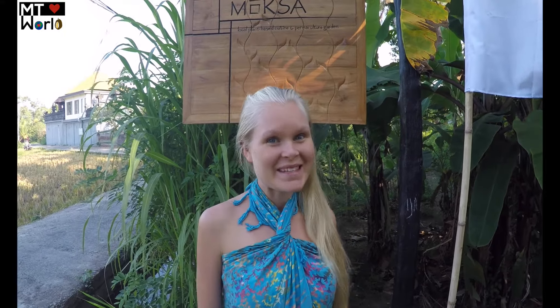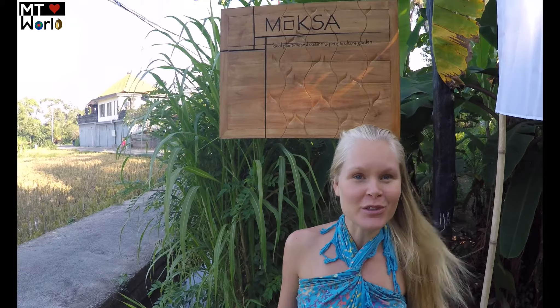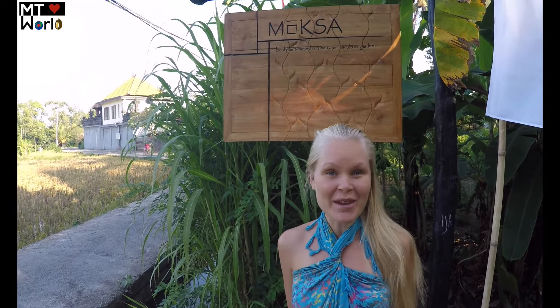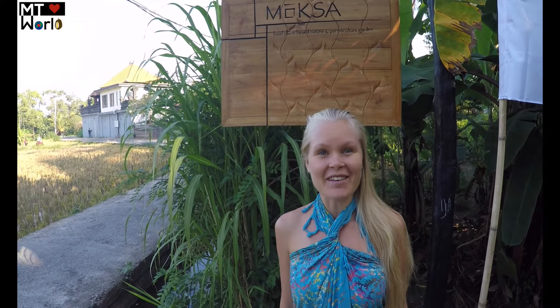Hello everyone and welcome to MT World. Today we are here at Moksa. It's a quite newly opened restaurant in Ubud, Bali, and they have vegan and raw food dishes and also a permaculture garden. So today we're going to go and look at the garden, try their food and drinks, and yeah, follow us.